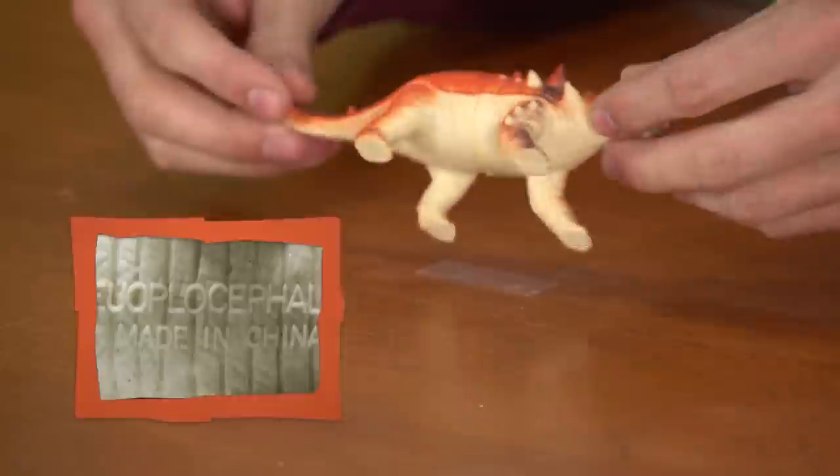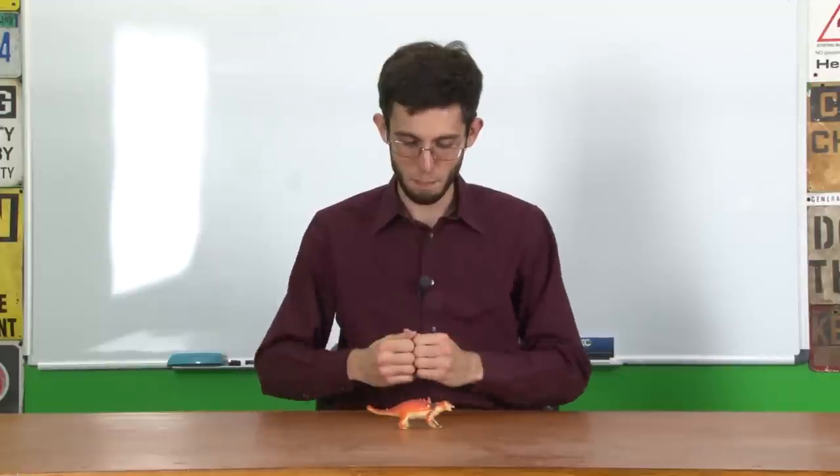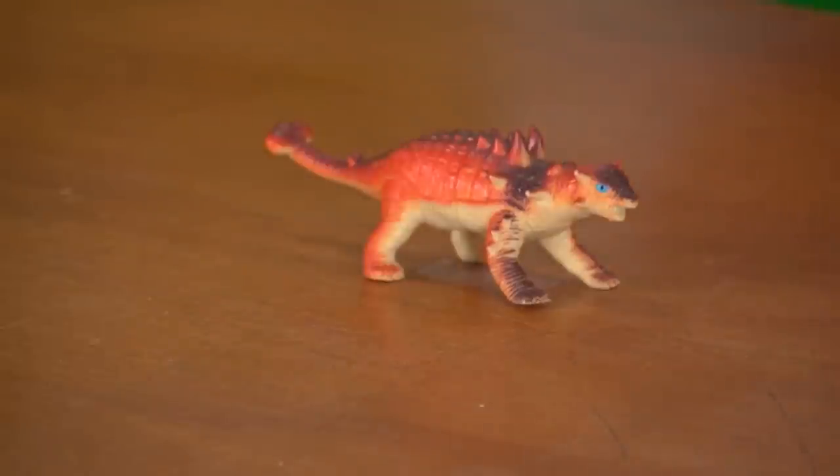I like it when we have toys that are this big and detailed, because first off it's really obvious that it's supposed to be Euoplocephalus, partially because they included the name on the belly of the creature. I can start off with: hey, this is actually pretty accurate, and they've gone to the level of detail that you would want in a nice dinosaur toy, but then I can also talk about why all of those details are wrong. So let's get to it.